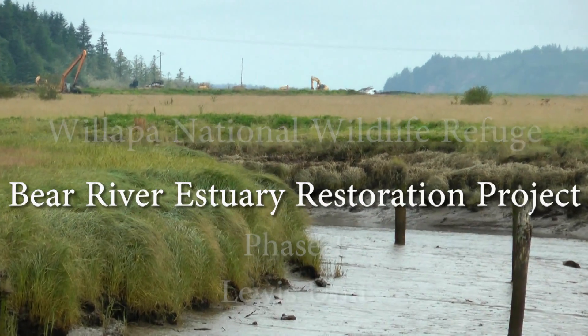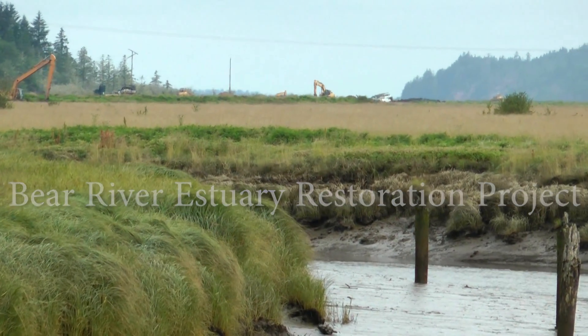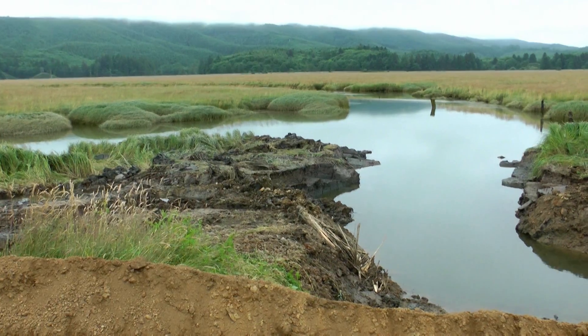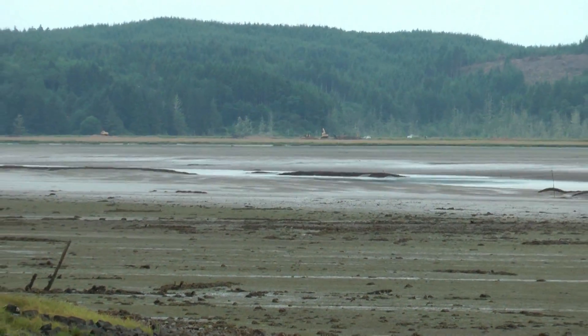The Bear River Estuary Project will restore over 500 acres of estuary to the south part of Willapa Bay. It will restore open water channels, tide flats, and a salt marsh like what you're seeing around me.